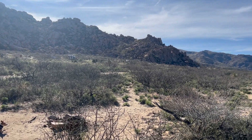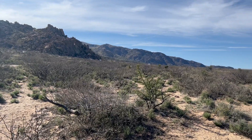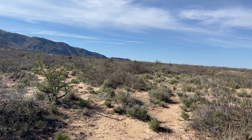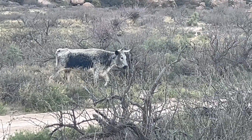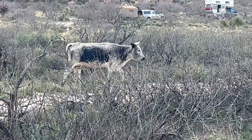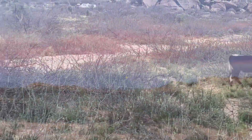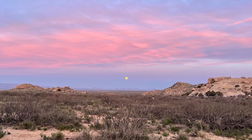Although there were other campers around, we were spaced apart quite a bit and the views from our site were spectacular. Indian Bread Rocks is a mixed-use area where cattle roamed freely about and even visited us at our campsite. The sunset and moonrise that night was spectacular and gave us one of the best views of our entire trip.